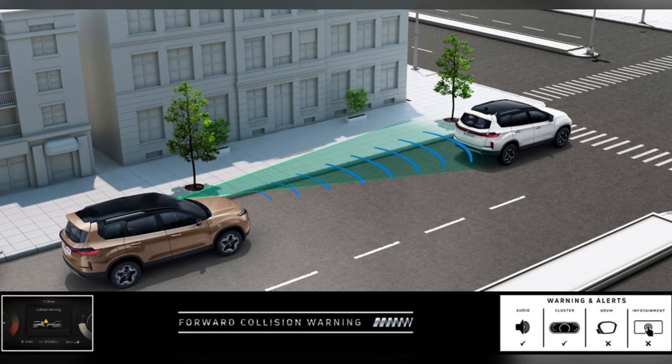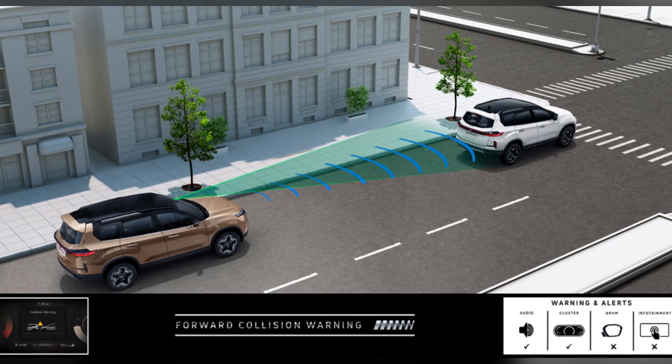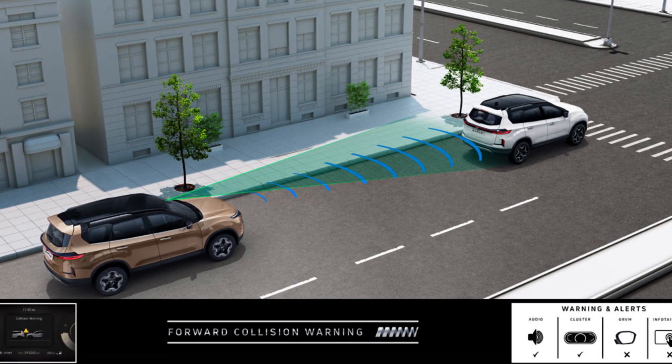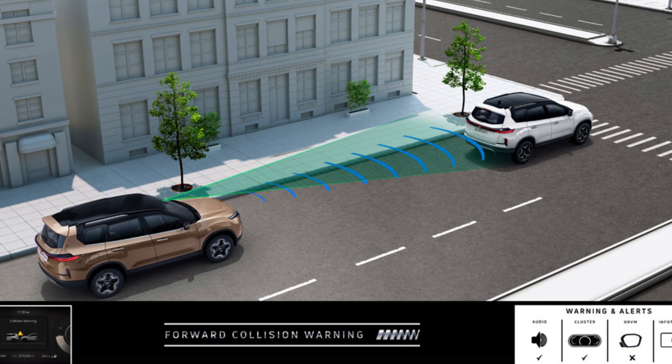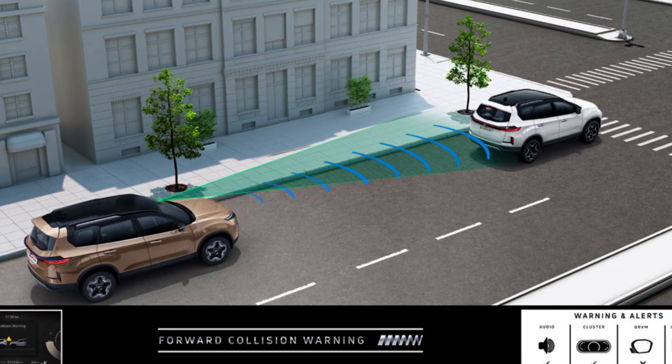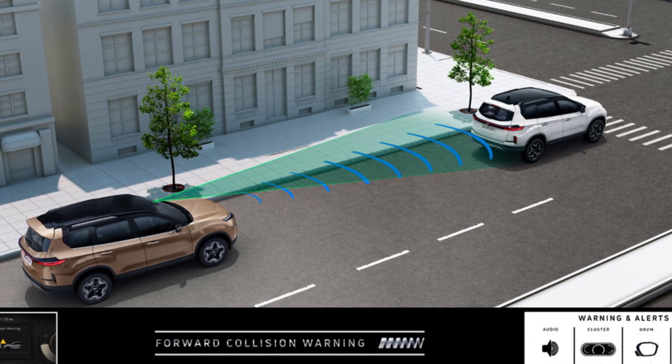The next one is Forward Collision Warning, which is almost the same as the previous feature. The difference is it detects vehicles going in front of us and alerts the driver of any chance of collision through audio and visual warning. Even if we don't slow down, it automatically stops the car using emergency braking.